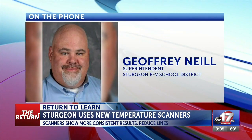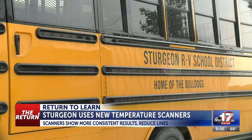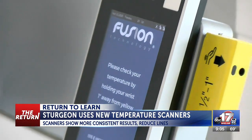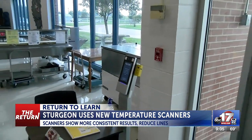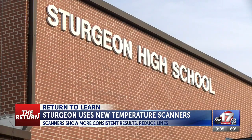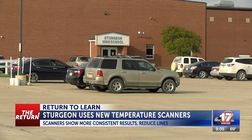It doesn't get those huge fluctuation points if, say, a kid was on a school bus in 90-degree heat or if they've been in the front seat of a car with the air on full blast. We've been able to mitigate that, and it also allows us to move kids through a bit quicker so there isn't standing around and they're able to adhere to social distancing outside.